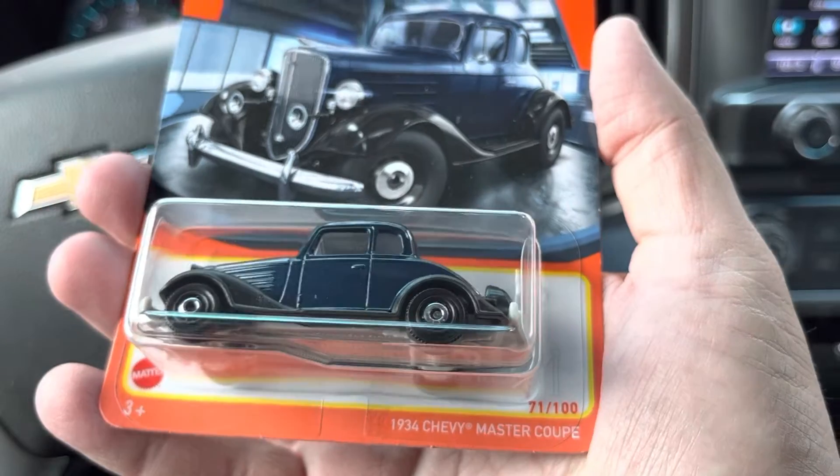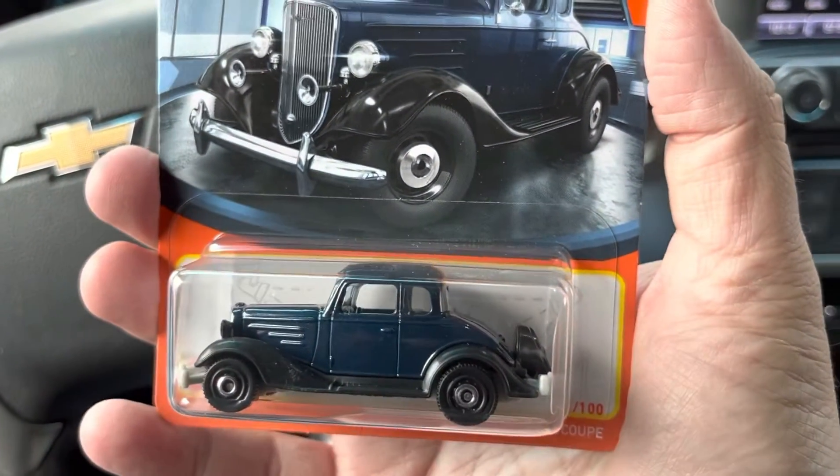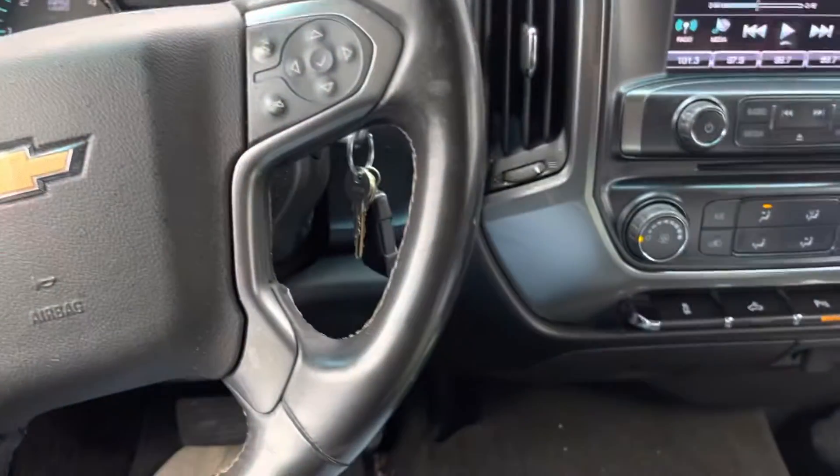First thing is this '34 Chevy Master Coupe. I don't know if I have it in this color or not. It's a dark blue with black finish. Mighty nice.